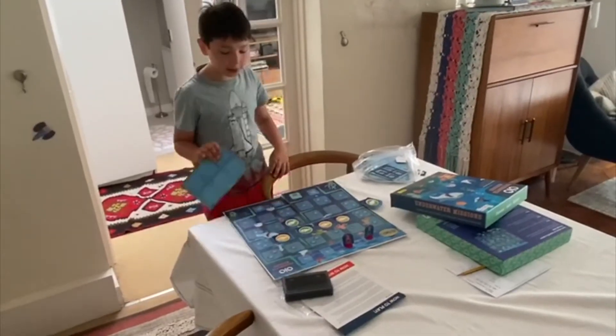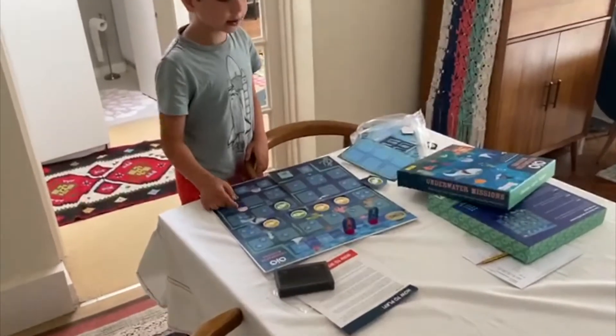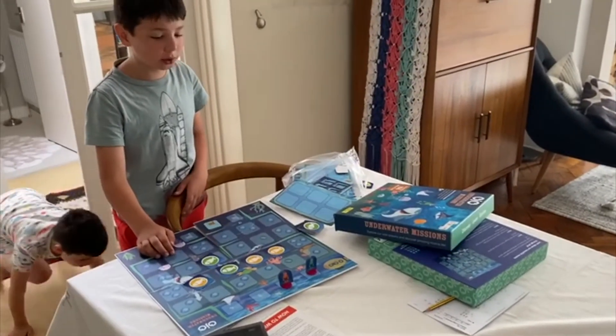My favorite thing about the game is that it has a broad fit. I really like getting the questions because I like learning more knowledge about sea creatures and wildlife.